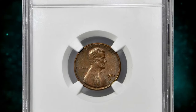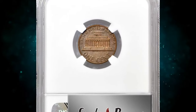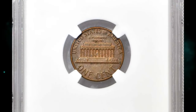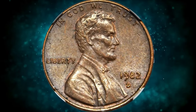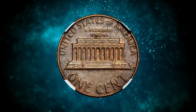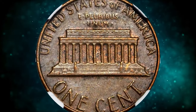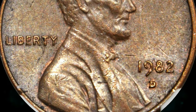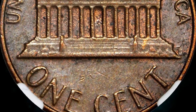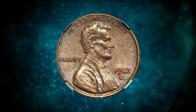Moving on with this 1982D small date cent struck on a bronze planchet. According to Stacks Bowers, this error variety dates to 1982, an important transitional year in the modern Lincoln cent series. The modified design that the Mint prepared for use on the new copper-plated zinc planchet became known in numismatic circles as the small date variety. As noted, the letters in the word 'Liberty' and the motto 'In God We Trust' were also modified.